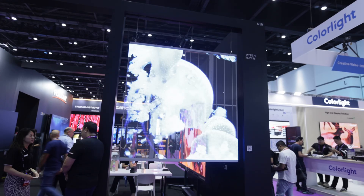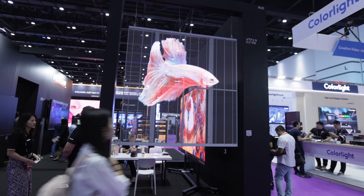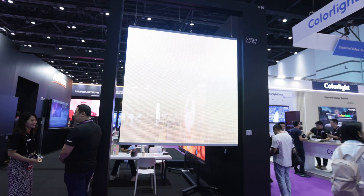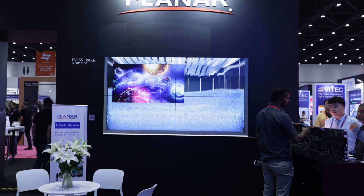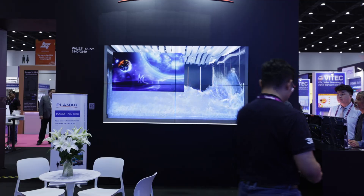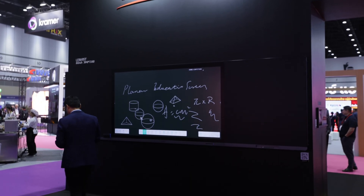This screen also supports HDR function, along with other premium parameters. For more details, visit us at www.planner.com, or check with our booth staff here. If you need more solutions, want to ask questions, or customize a solution, just let us know — visit our website or get a business card from our booth staff. Thank you.